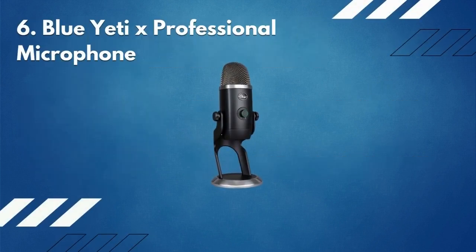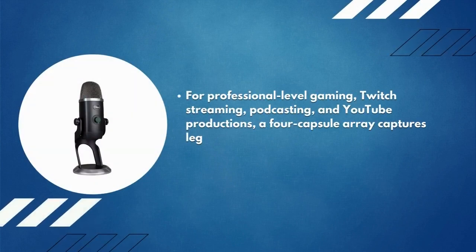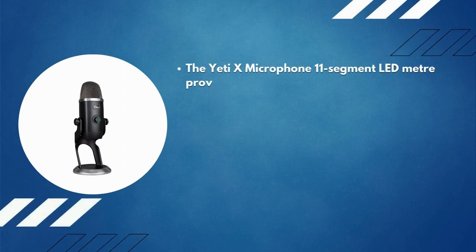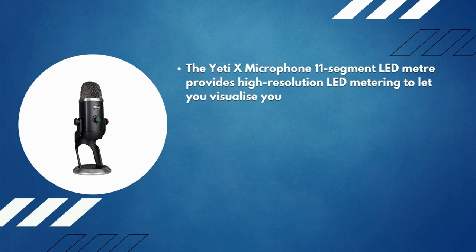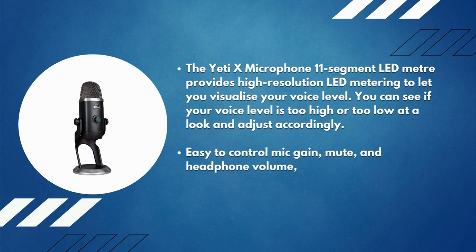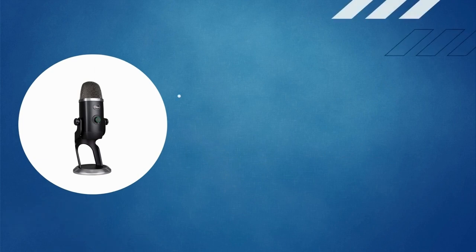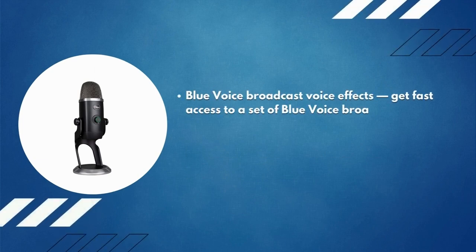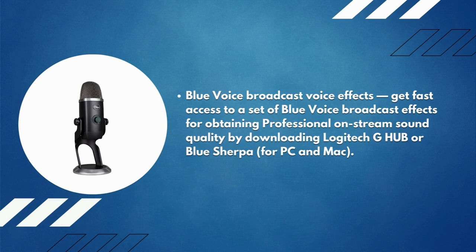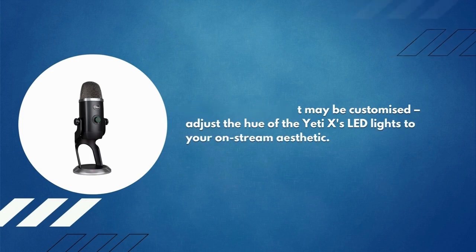Number 6: Blue Yeti X professional microphone. Designed for professional-level gaming, Twitch streaming, podcasting, and YouTube productions. A four-capsule array captures legendary Blue broadcast sound with better concentration and clarity than ever before. The Yeti X's 11-segment LED meter provides high-resolution metering to visualize your voice level at a glance. A multi-function smart knob controls mic gain, mute, headphone volume, and the blend of microphone signal and computer sound. Blue Voice broadcast voice effects are accessible by downloading Logitech G Hub or Blue Sherpa for PC and Mac. The LED illumination color is also customizable.